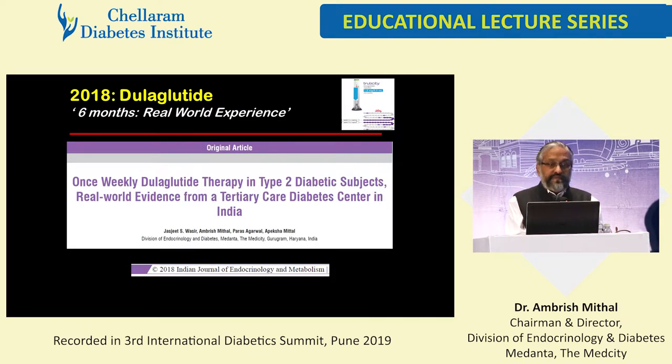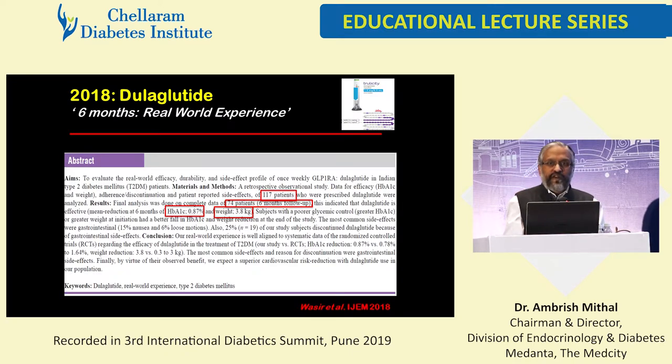What about dulaglutide? This is our recent data, published in the Indian Journal of Endocrinology and Metabolism so that it is read by Indian colleagues — data relevant for India. If you look at six-month real-world experience with dulaglutide, a total of 117 patients with proper follow-up on 74. This time we were more careful. The lowering of A1C was 0.87 in six months, and the mean weight loss was 3.8 kilograms.